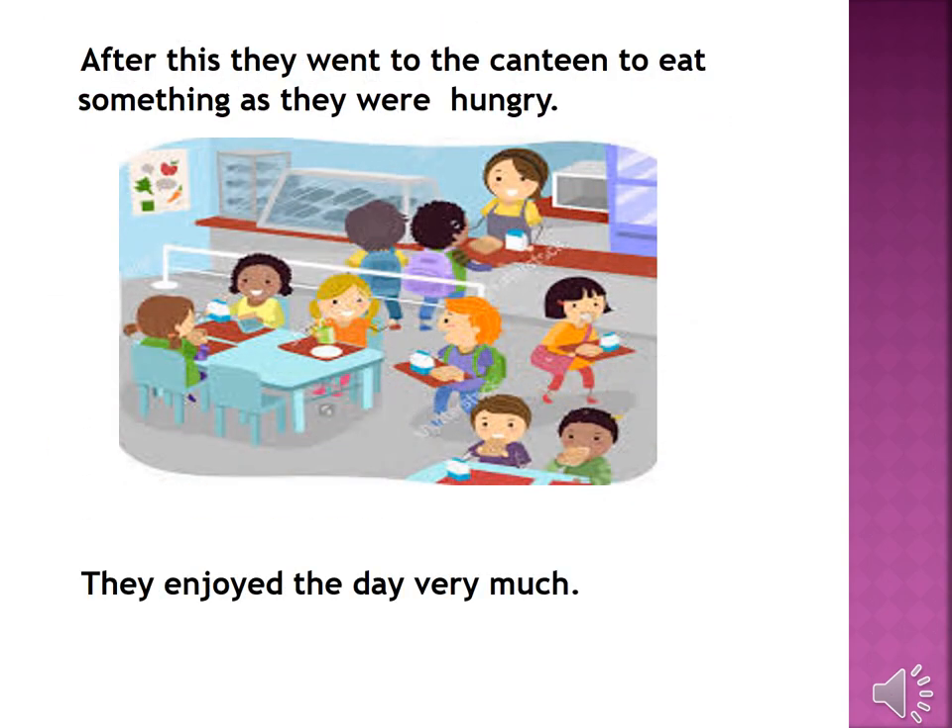After this, they went to the canteen to eat something as they were hungry. They enjoyed the day very much.